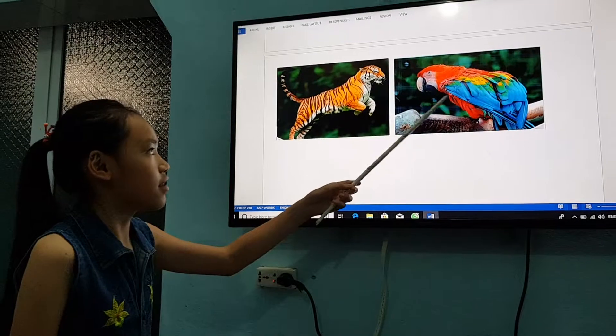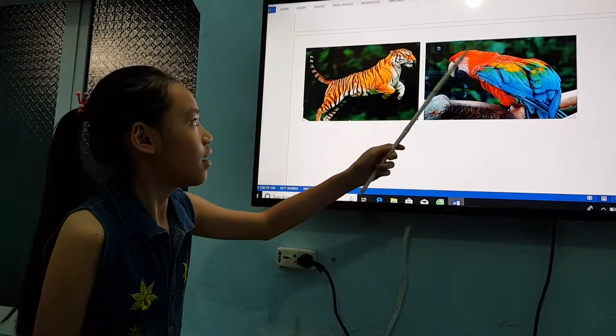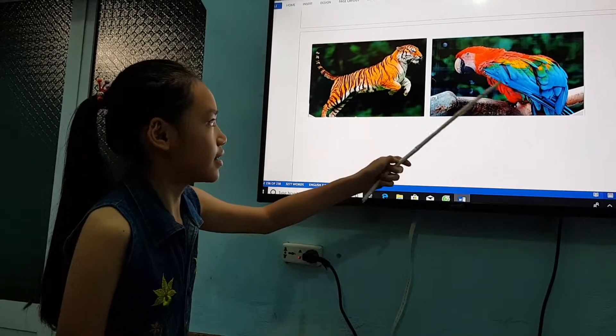This is a bird. It is blue, green, red and yellow. It can fly and it can sing.